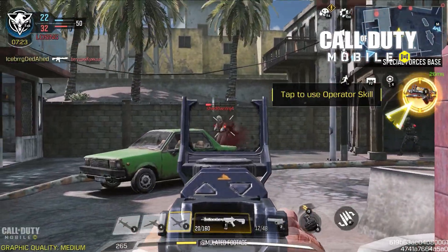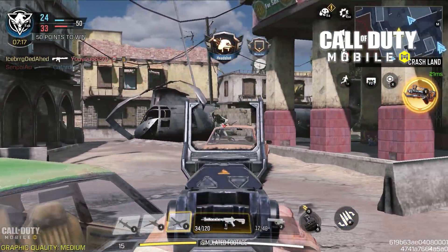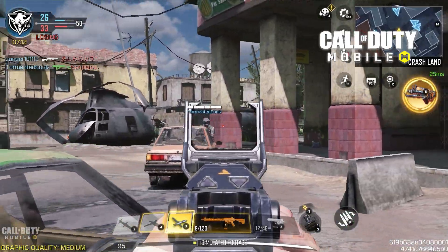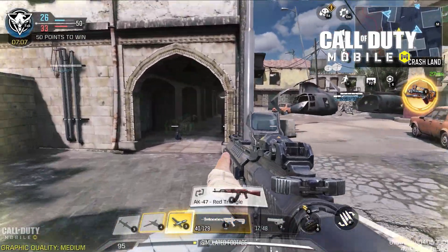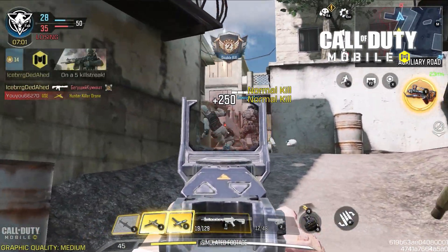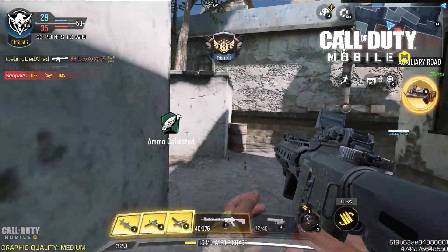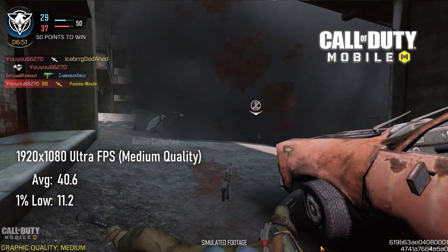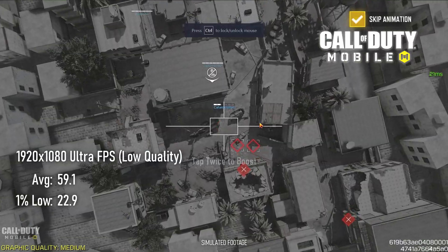Some popular mobile games aren't lucky enough to receive an official PC port, but if you're a Call of Duty Mobile player looking to get a better experience in what's actually a pretty fun free-to-play FPS, there is a workaround in the form of an emulator. The best option I've found is Tencent's Game Loop, which integrates mouse and keyboard controls better than most Android emulators I've tried. Using the ultra framerate option in multiplayer should enable higher FPS in-game, but running at 1080p medium only saw around 40 FPS on average. Dropping to 1080p low, or 1600x900 medium, brings averages closer to 60.